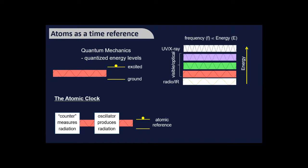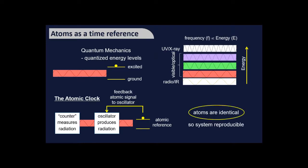The oscillator won't affect the atomic reference until the radiation frequency is exactly right, at which point the atomic reference produces a signal confirming the correct frequency. This is the basis of atomic clocks. Additionally, atoms of the same element and isotope — the 133 in caesium-133 — are identical. That means clocks built anywhere behave exactly the same way, making atomic clocks extraordinarily reproducible.